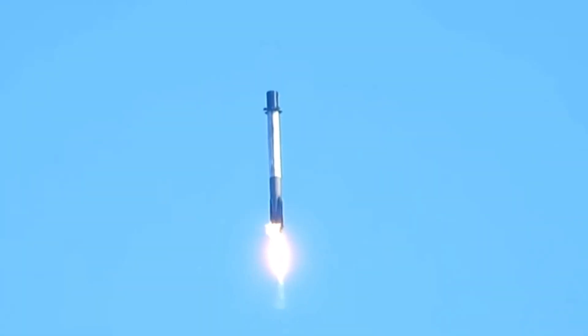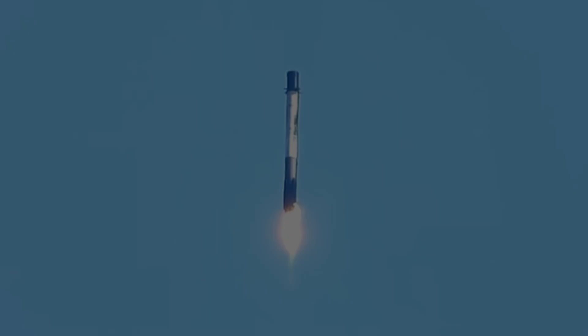I've heard others say that SpaceX used Falcon 9 software not adapted for the larger booster. I find that very unlikely. I'm sure there was a lot of simulation testing before the software was loaded.